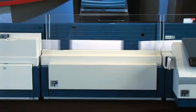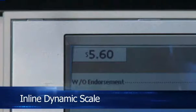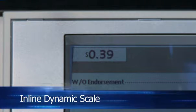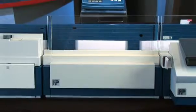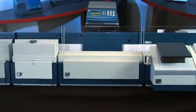Even mixed mail applications are simple with Centermail. The optional in-line dynamic scale features cutting-edge technology that automatically identifies each envelope's format, thickness, and weight, and then accurately prints the required postage. It can easily handle mail weighing up to 500 grams, adding even more flexibility.